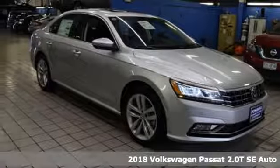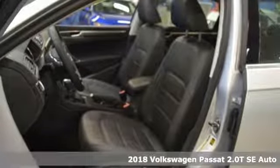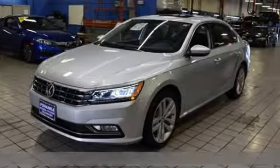Here's a 2018 Volkswagen Passat. Family time picks up a few more fans in this Passat. A great vehicle is comprised of great features like these.